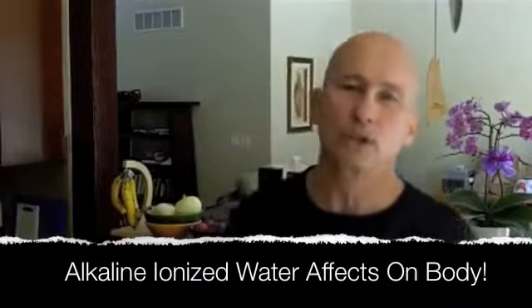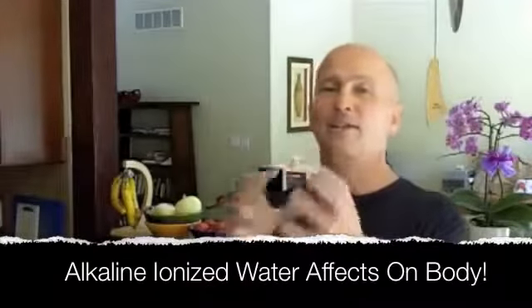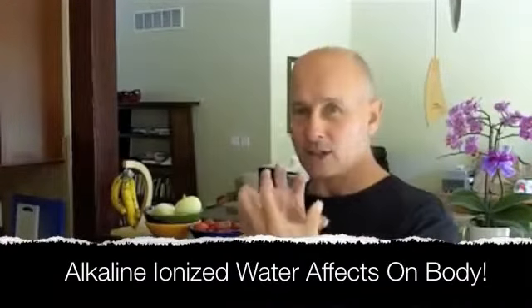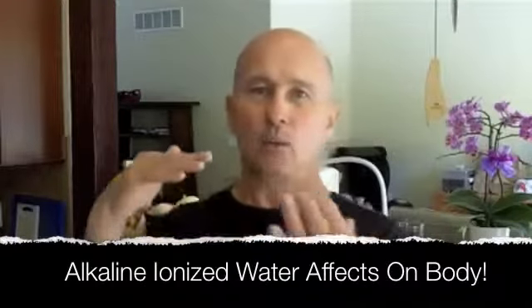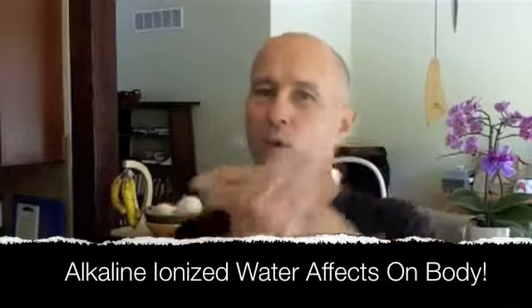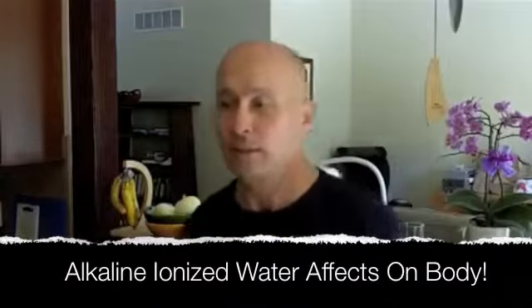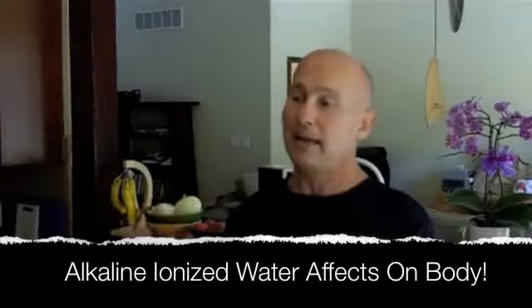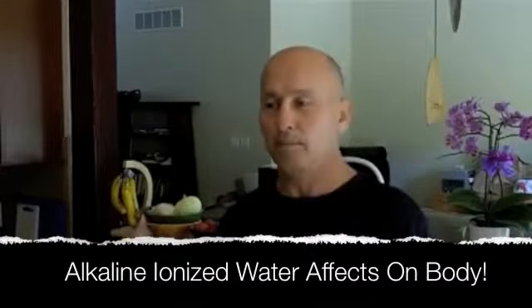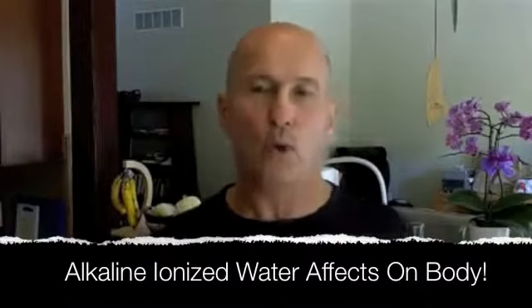That's kind of where the problem starts to begin, because the cell wall is made up of basically fat. And when fat starts to oxidize, it becomes thick and sticky — it won't let the nutrients in and it won't let the wastes out. This is just a natural part of metabolism, but it can be made much worse and happen much faster through poor living habits.